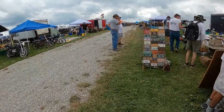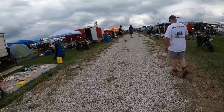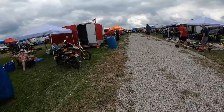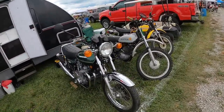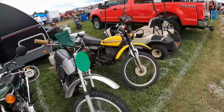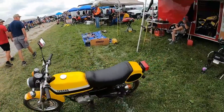They're looking for a 4.0 by 19 trials-type tire, I guess, or they could settle for an 18 maybe. No price. That's cute — not sure what it is, but it's cute.